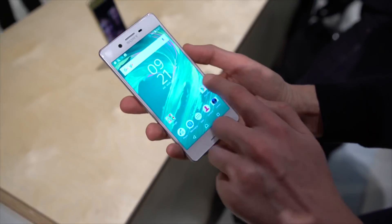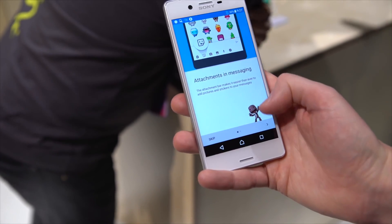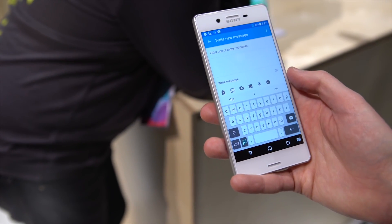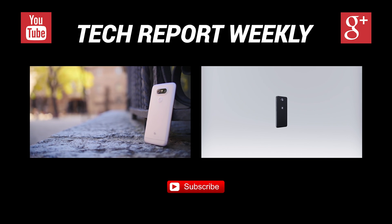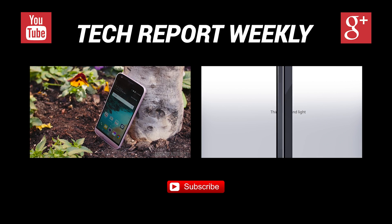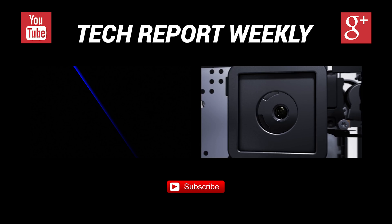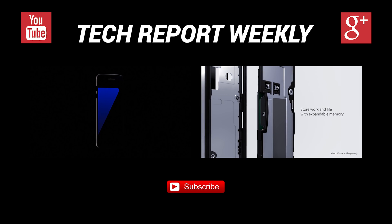All three phones will run Android 6.0 Marshmallow and will be available this summer with no announced pricing. Hopefully these phones will stop Sony from sinking further in the mobile market. BOOM! Another week has gone by and so has this episode. Don't forget to hit that like button, share this video so others can enjoy it, and subscribe to the channel for more quality content. See ya, until the next one!